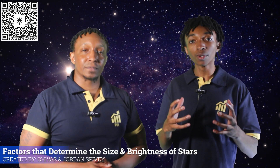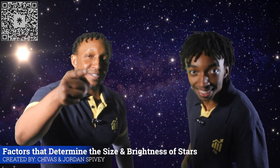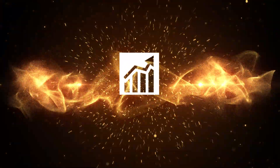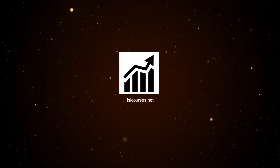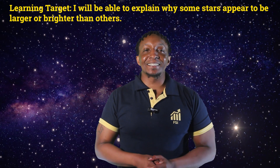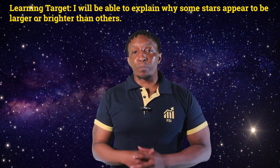In today's video, we'll explain why some stars appear to be larger or brighter than others. Our learning target for today is: I will be able to explain why some stars appear to be larger or brighter than others.